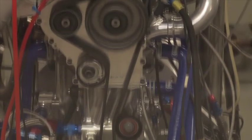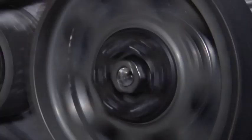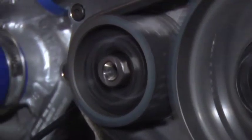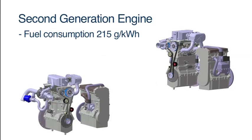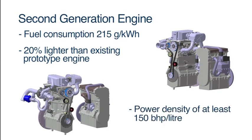Having proved the five-stroke concept with a prototype engine, Ilmour is currently discussing options with several OEMs and investors to jointly develop the second-generation engine for in-vehicle testing. This second-generation engine will offer a brake-specific fuel consumption of 215 grams per kilowatt-hour, a 10% improvement on current four-stroke technology. It will feature smaller packaging, being 20% lighter than the current prototype engine and offering a power density of at least 150bhp per litre.